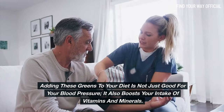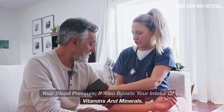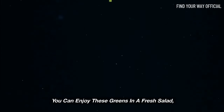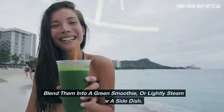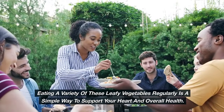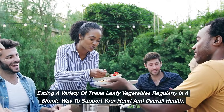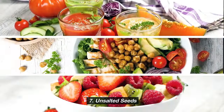Adding these greens to your diet is not just good for your blood pressure — it also boosts your intake of vitamins and minerals. You can enjoy these greens in a fresh salad, blend them into a green smoothie, or lightly steam them for a side dish. Eating a variety of these leafy vegetables regularly is a simple way to support your heart and overall health.